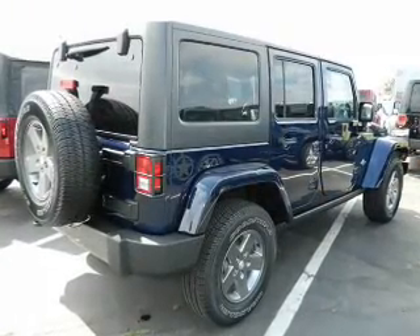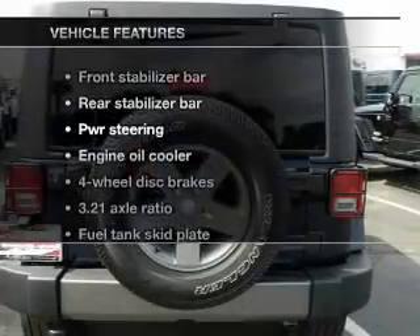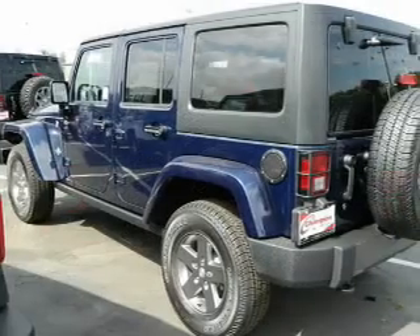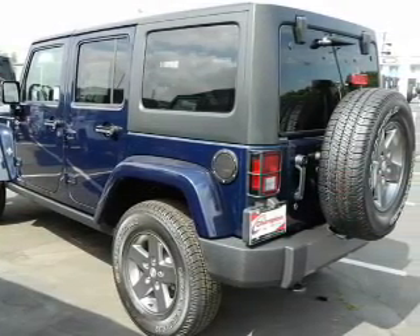The anti-lock braking system will help deliver you safely to your destination. Plus, enjoy these notable features that are included in this vehicle: keyless entry, leather seats, power door locks, power windows, cruise control, an alarm system, and power steering.